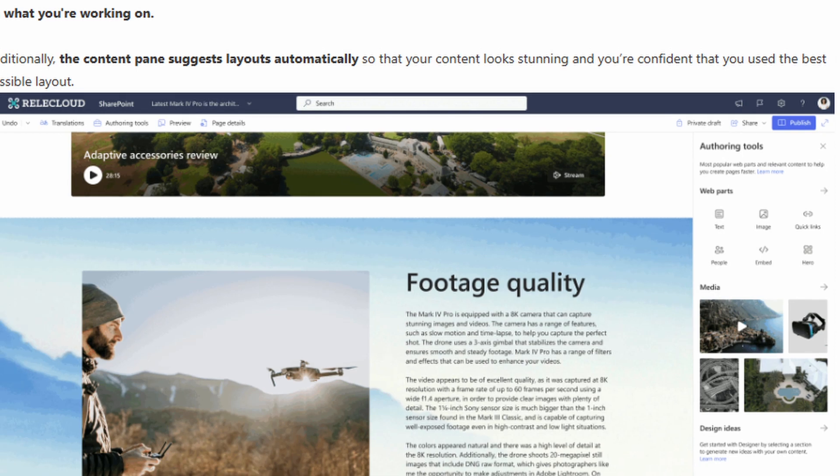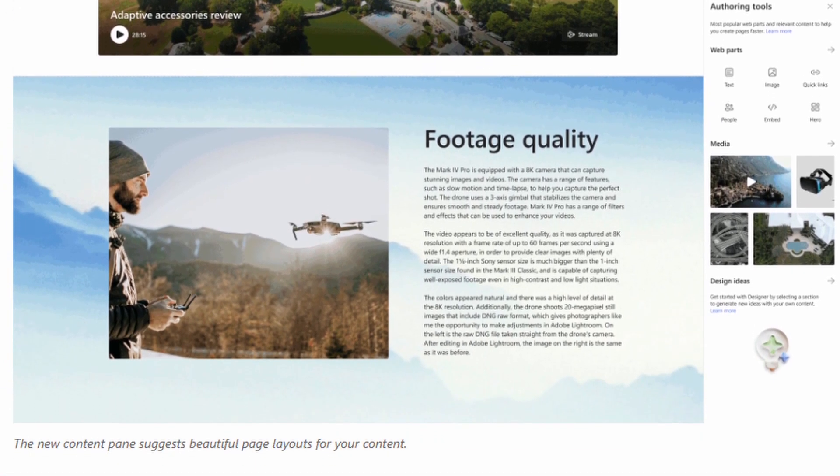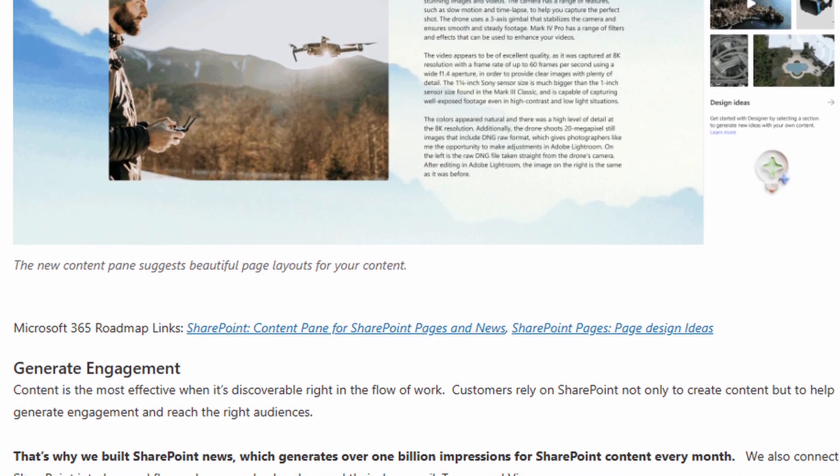As more information comes out, I'm going to keep putting out update videos on these topics to keep you informed. Are you excited to try out Copilot when it rolls out to your tenant? Let me know down in the comments below.